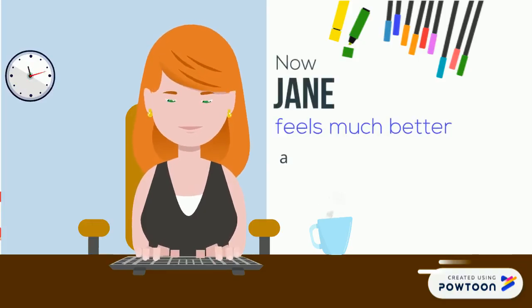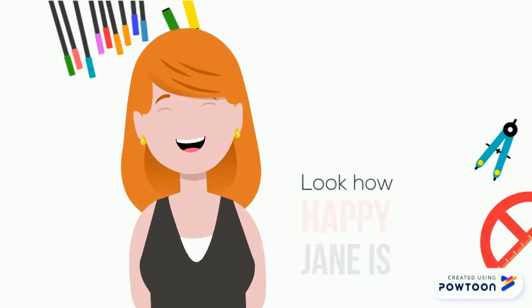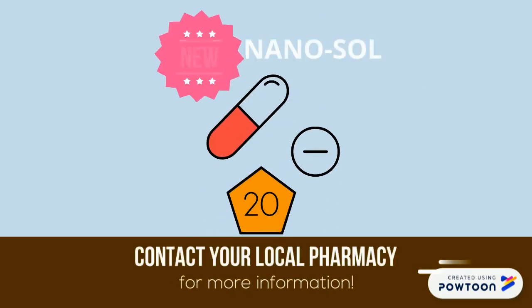Now Jane feels much better, allowing her to go about her day normally. Wow, look how happy Jane is now. For more information, please visit your local pharmacy. Nanosol.